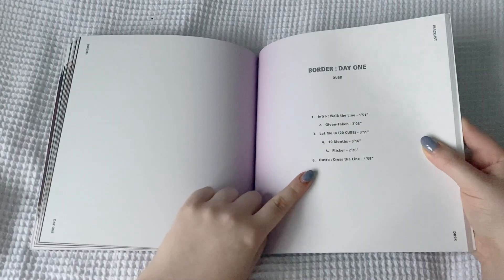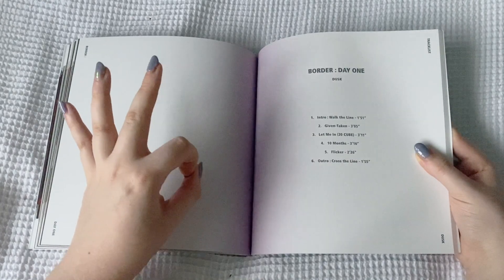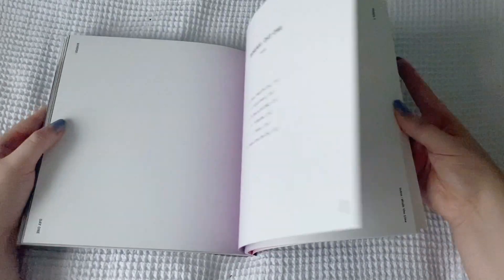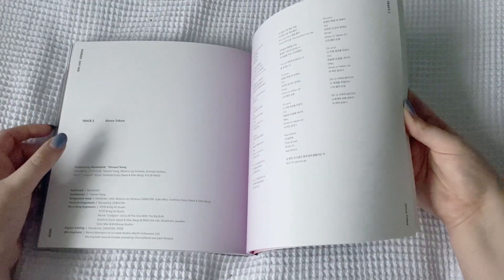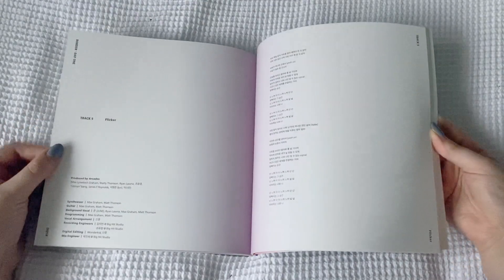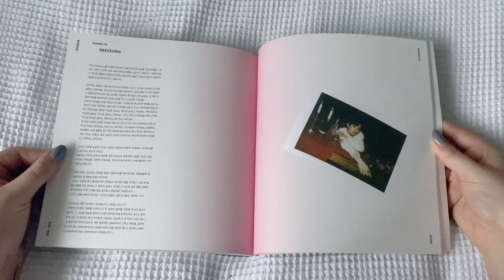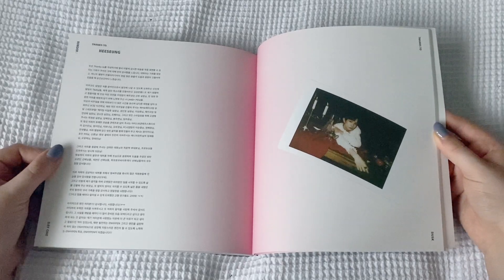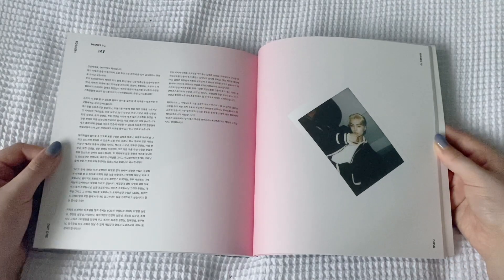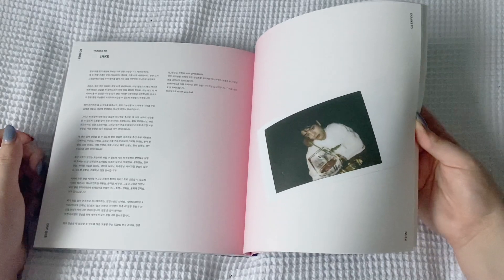We get into the tracklist. My two favorite songs on this album are Give and Take It, which is one of the greatest debuts of all time, and Flickr. Then we have lyrics, and I assume the thanks-to's are behind. Yes - and all these polaroids are so cute, this is very very cute. Jay wrote a lot. Oh, they're all writing a lot to be honest.